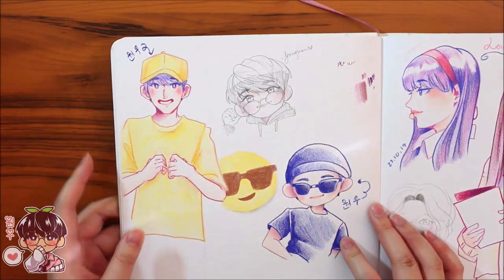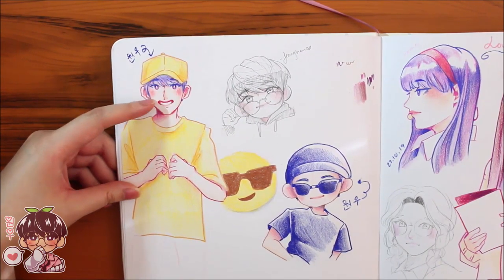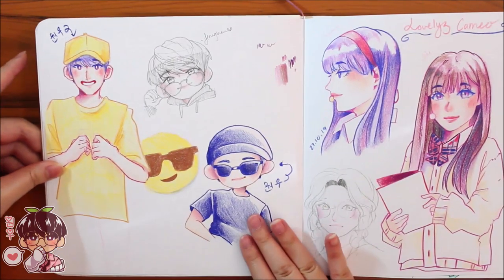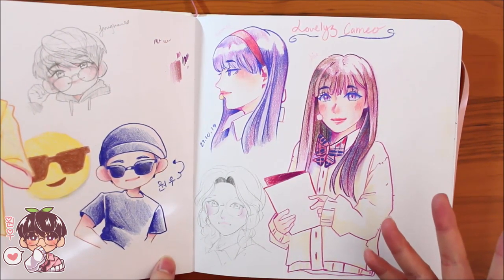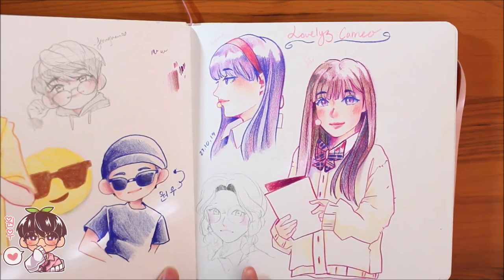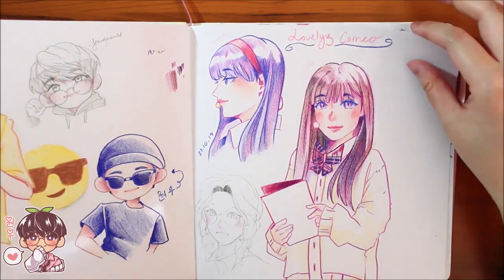More pencil crayon doodles — this was a phase I was in. I did one of Wonu, a little pencil doodle of Jonghan, and another one of Wonu. Then the Lovelies — I was watching their cameo performance on Queendom and found their outfits super adorable, so I drew Soojung and Jisoo. I started sketching Yein but didn't really like it so I stopped.